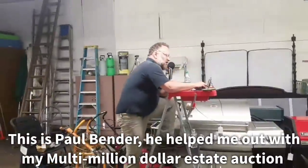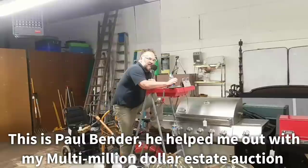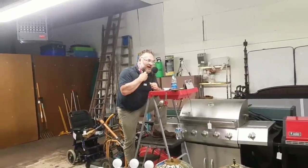Lot 426, a Gibson chest freezer right here. Opening bid at 70, now 75. 75 — what is it?